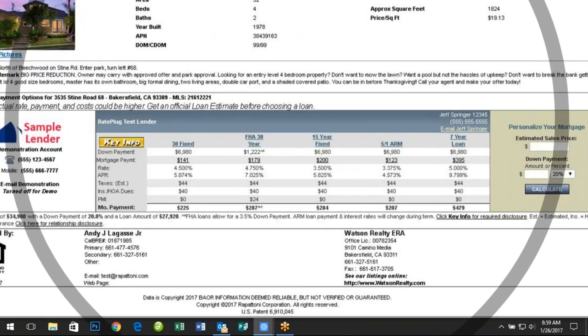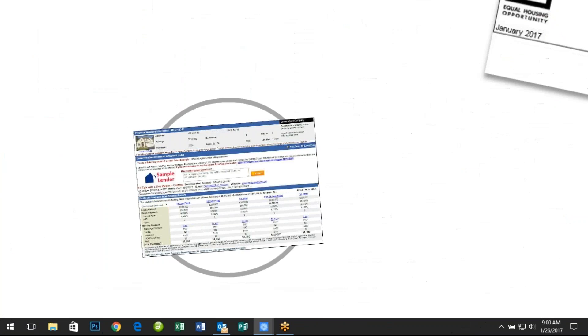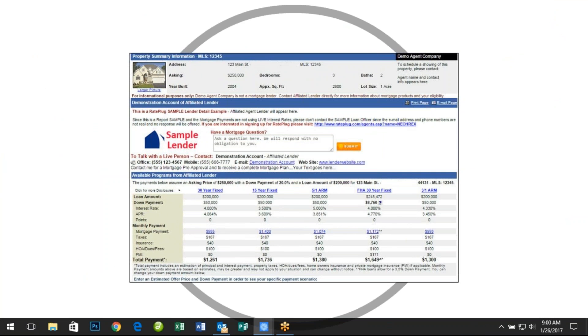Home buyers can interact with the display and customize it to fit their own financing needs, as well as request services from you such as a pre-approval. This can get them asking questions about their financing earlier to avoid snags in the financing later.